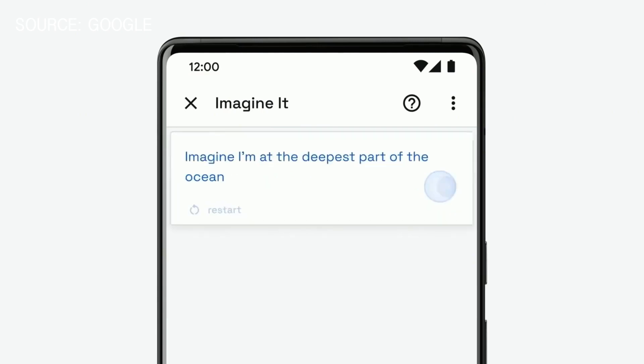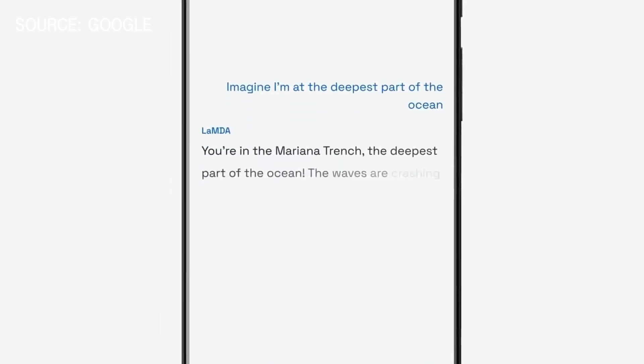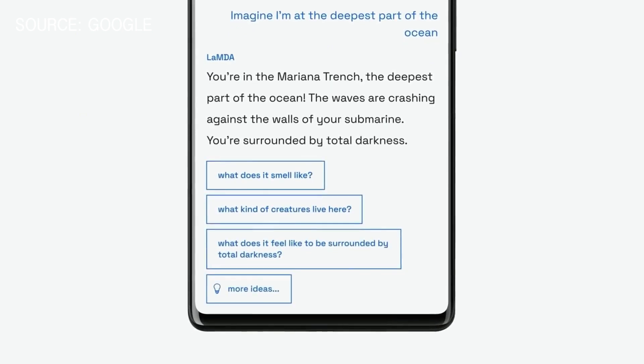One feature is the 'Imagine It' technology, where you start having a conversation with this AI and it allows you to imagine things. For example, you ask it what's it like to live at the bottom of the ocean, and it will use all of its training data and Google technologies to begin to shape that imagination for you, which is really interesting.